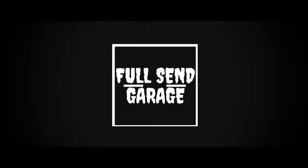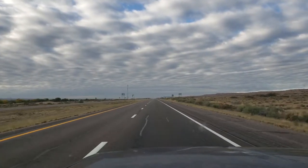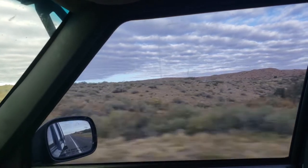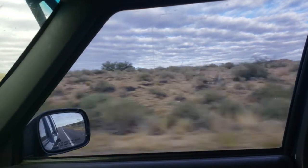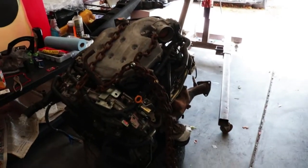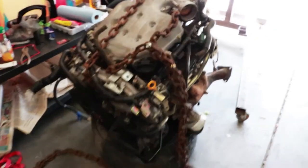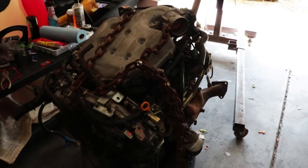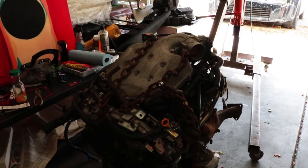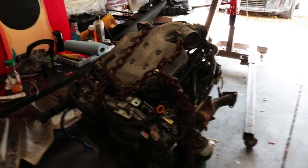I'll show you guys what it looks like. Sorry for the mess — we've been working on a lot of projects, specifically tearing this 350Z down, so we've got stuff everywhere. But here's the engine. It looks pretty clean, though that doesn't really say too much until we get the other one ripped out and put in. We fit this thing in a 2000 Jeep Cherokee, so that was a little scary, but we got it here.